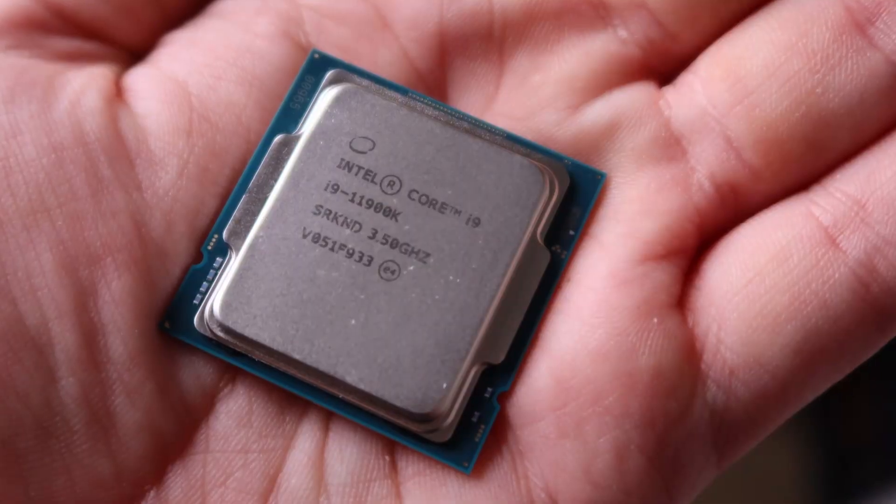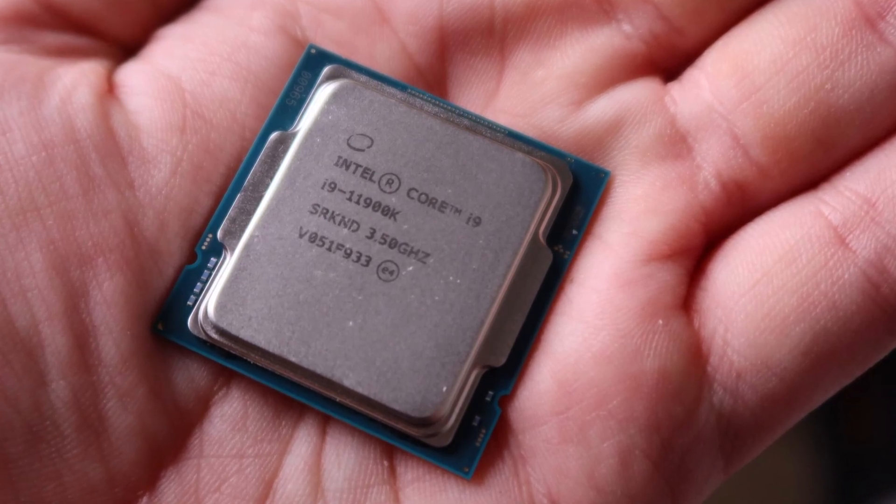Intel has just released a new line of processors, but I almost let it pass unnoticed. However, I do feel like giving the blue team a chance from time to time, and so the Intel Core i9-11900K was the perfect reason to do it. Today I am going to discuss the new CPU, but also its generation overall, namely the Rocket Lake.